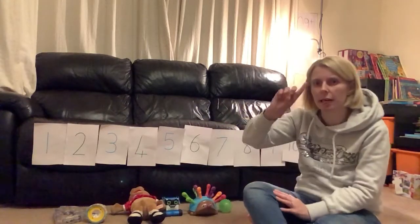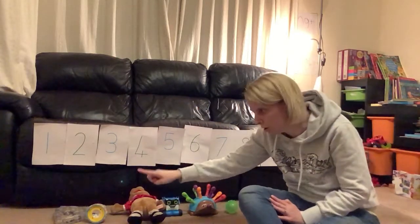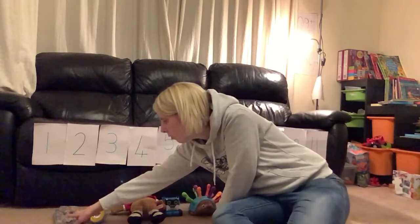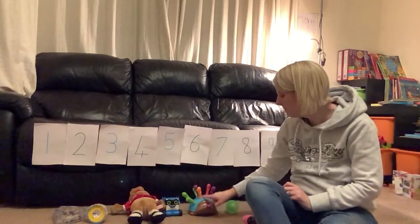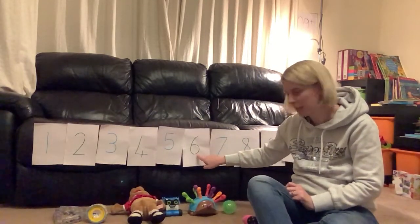Get your counting finger ready. One at a time, don't go too fast. Ready? One, two, three, four, five, six. There's our number six — that's how many we've got. Six.